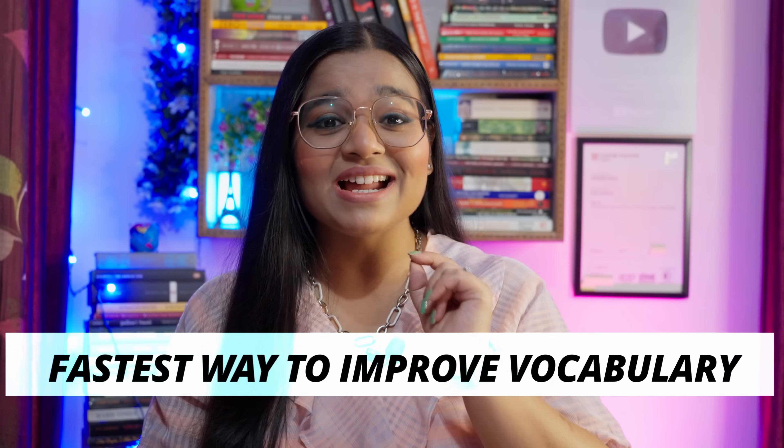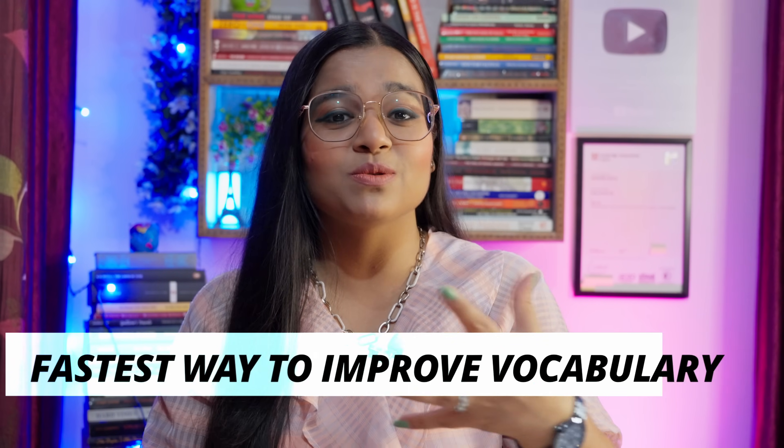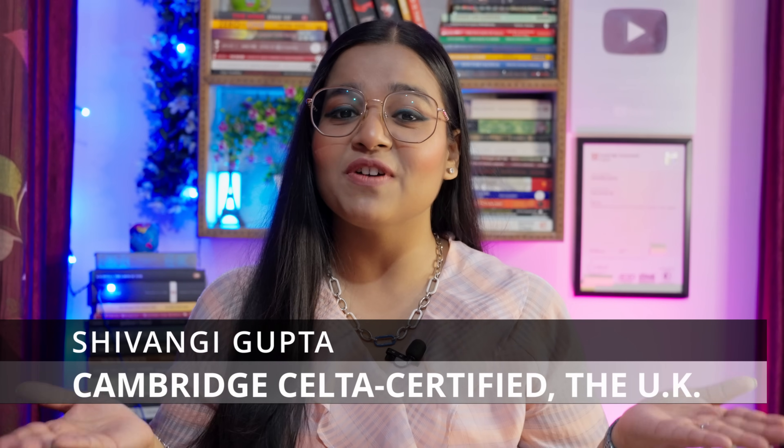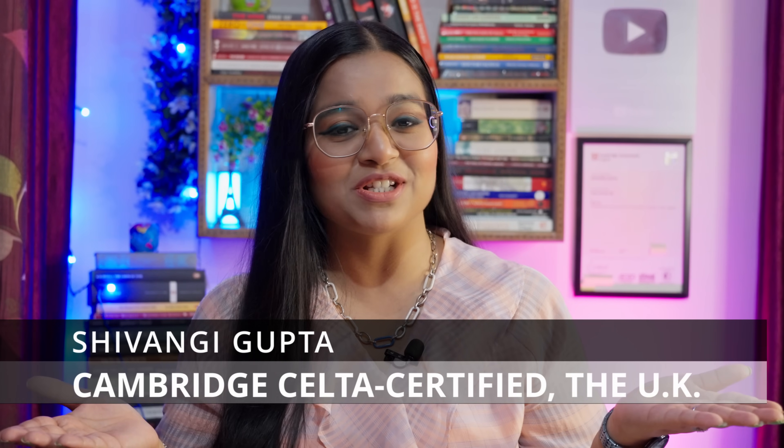And today, I have this awesome technique through which you can improve your vocabulary — with your day-to-day routine. It's very easy to follow. So are you all ready for this? I'm Shivangi Gupta, your CELTA certified English language tutor, certified by the University of Cambridge, the UK.